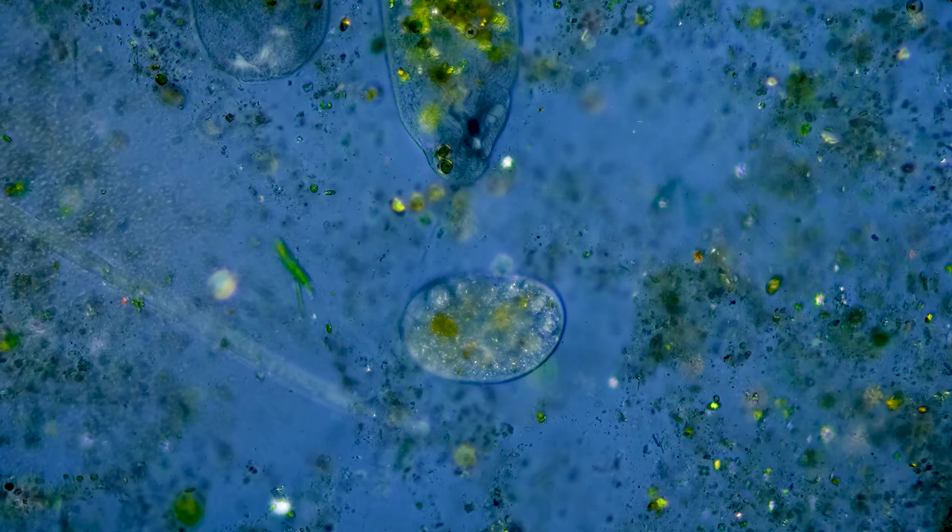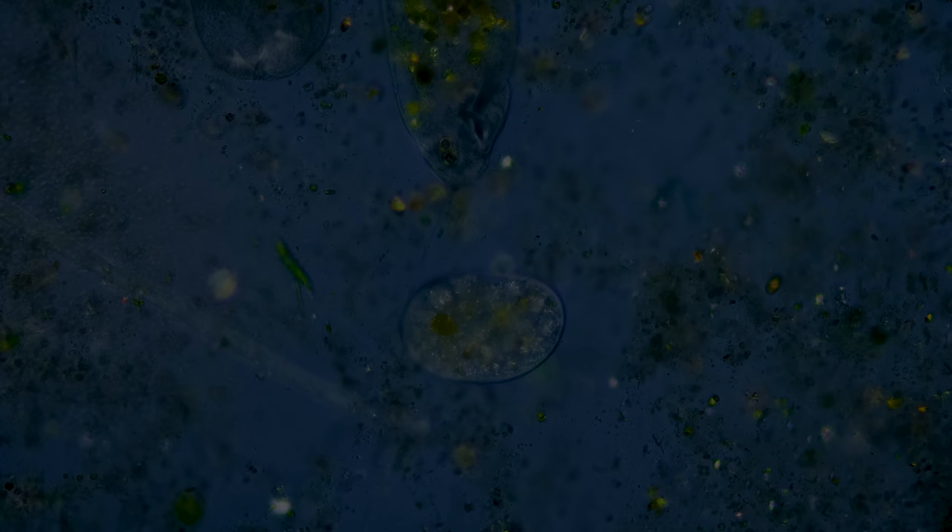Think of it like an introduction to optics told through the bodies of tardigrades and algae.